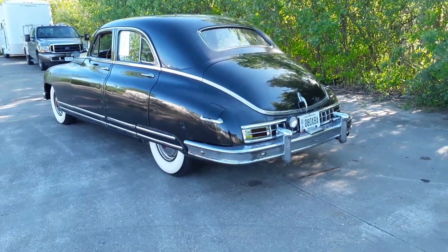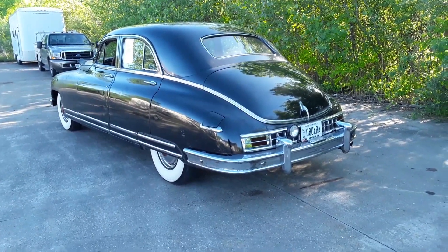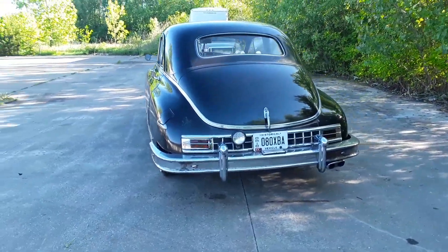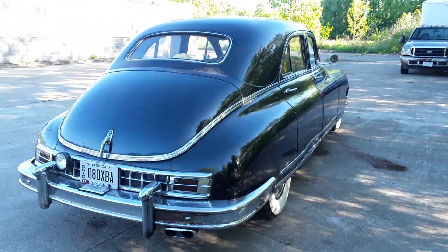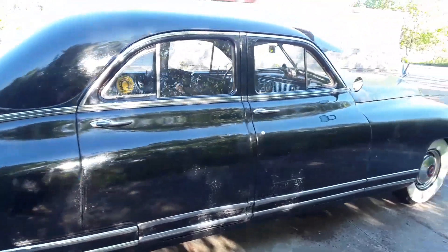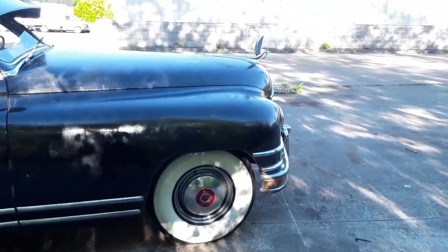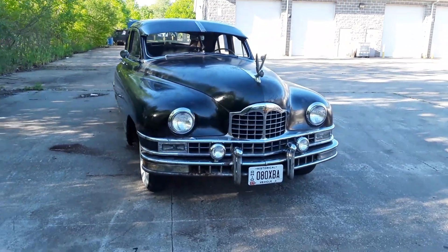Here we go again — another video installment of my original barn car slash survivor series. This is my 1949 Packard Custom 8, 22nd series. This is a completely original unrestored car. All the paint, all the chrome, the upholstery, engine — everything is completely original. From what you can see, this was a one-owner car when I acquired it.